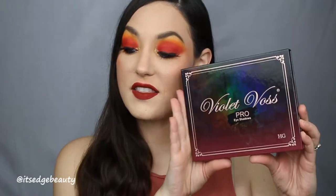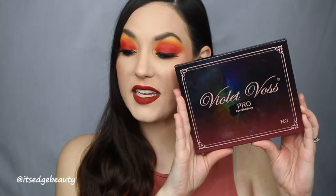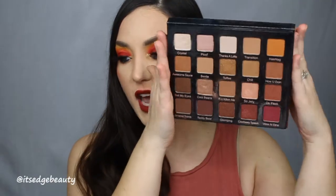The first product I found myself using more often than I thought was this Violet Voss Pro palette — it is the Holy Grail palette. I did a Valentine's-type look using this palette, and I think the colors are so pretty and they blend really nicely. I've never used a Violet Voss palette before this, but I actually really liked it. The shadows are really nice and the color selection is great, so I highly suggest this palette.